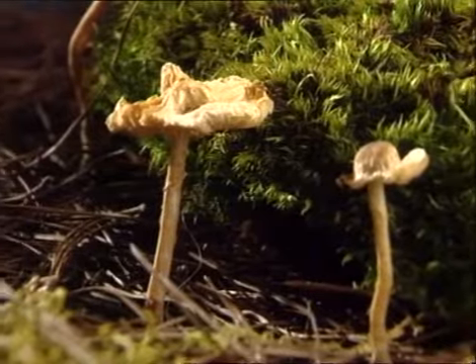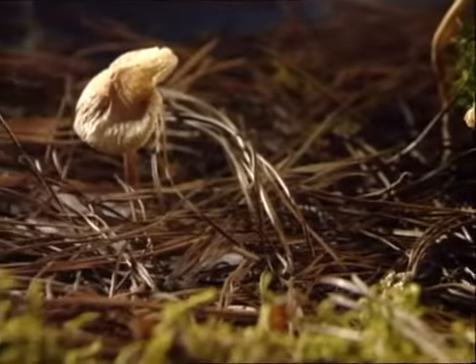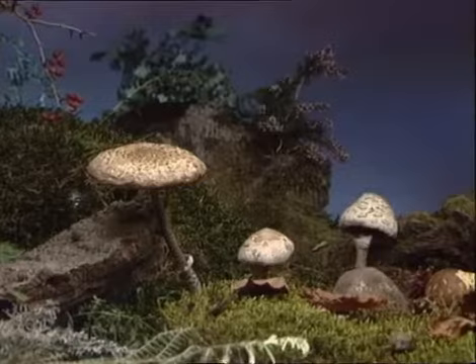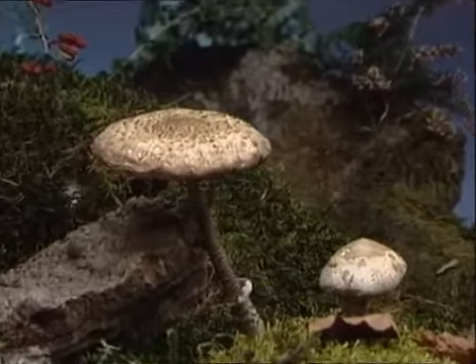Comenzaremos por las lepiotas, setas heterogéneas de láminas blancas con anillo y sin volva, cuya característica fundamental es poseer escamas en el sombrero. Lepis significa en latín 'escama'.